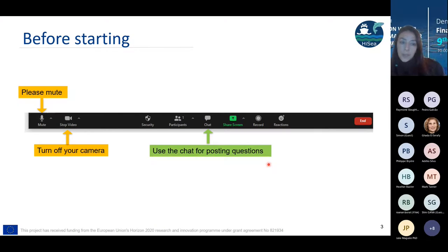Before we start, I will kindly ask you to mute yourself and turn off your camera if you're not speaking. You can use the chat to post your questions and my colleagues will be monitoring the questions, and if there is time we will address them.